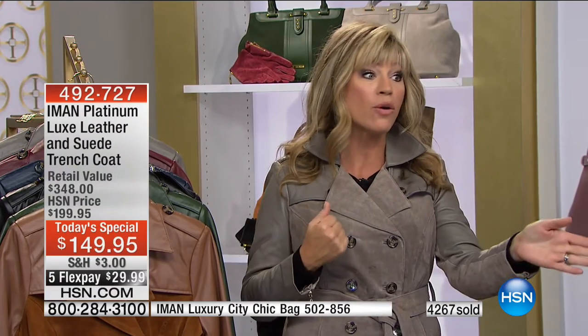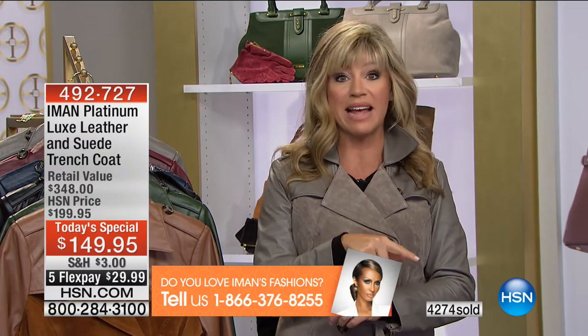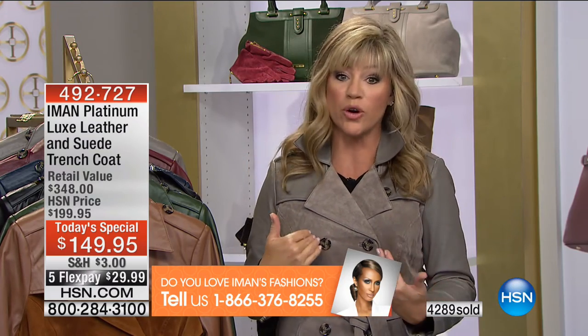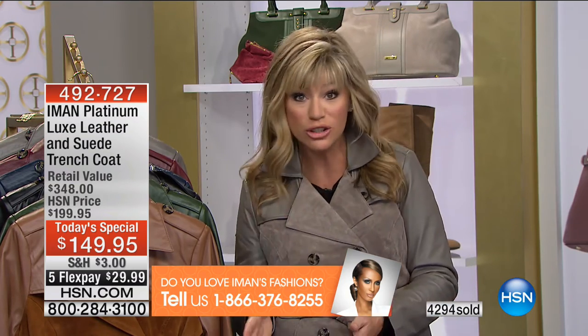We have six colors, but in about three or four minutes we're down to five, because that beautiful dark moss Iman's wearing is on its way to selling out. So if you do want to stand out like Jackie was sharing — how the bloggers wore them in 90-degree weather because leather and suede trench coats are having such a big moment right now. Now is your chance. You walk into a room and all your girlfriends say, that's a leather trench coat?